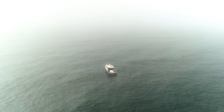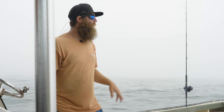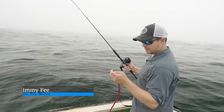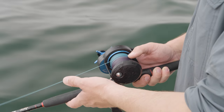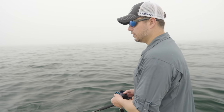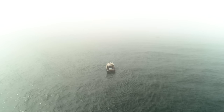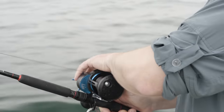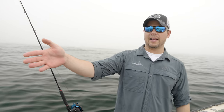Rob explains the setup: it's going to be four colors, with that fourth color through the tip and pretty much touching the water. He'll control the depth mostly with speed. You definitely want a ball bearing swivel with this because it's going to be down there spinning. Let them out — one color, count to four, two, three with purple, and touching the water on black. That's it, just touching.